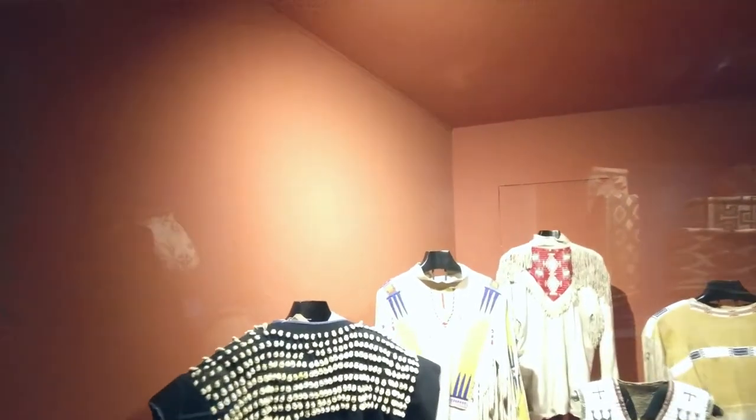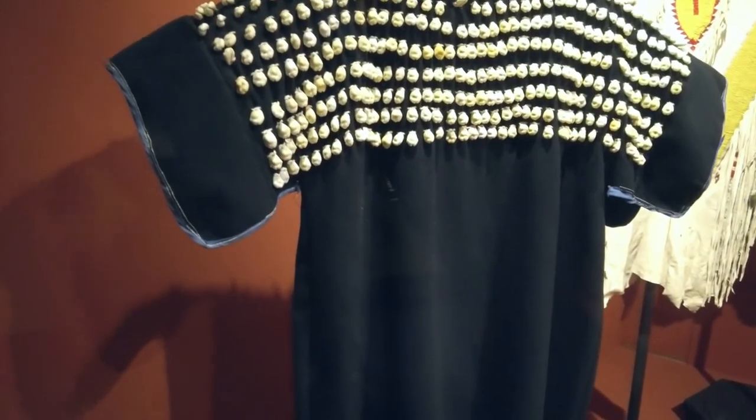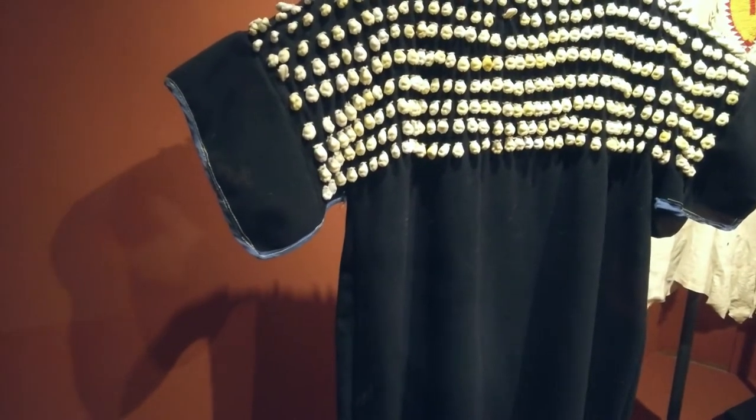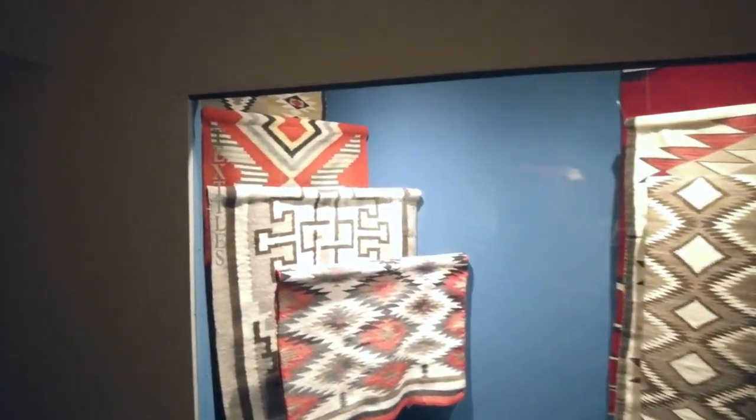Oh, what are those teeth? Yeah, but what's on there? It looks like teeth. Oh no, they're seashells. Textiles. This is textiles.